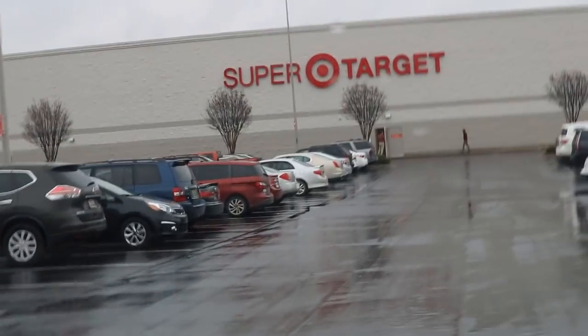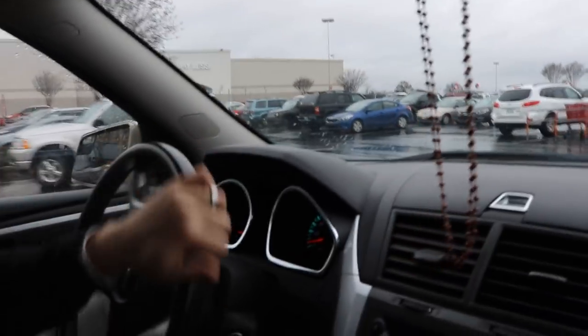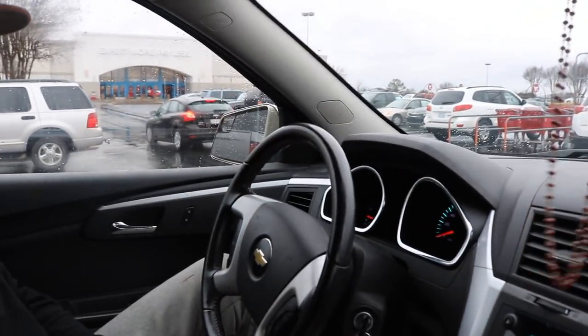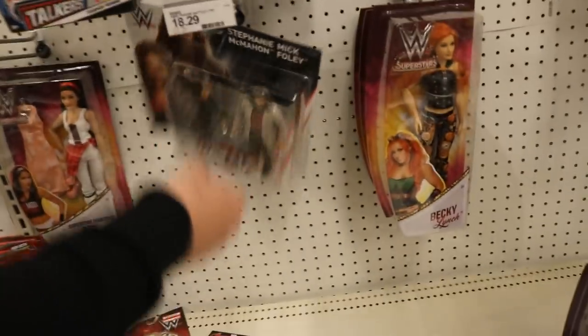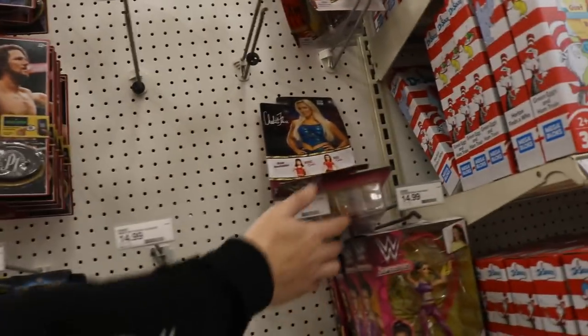Hopefully Target doesn't have squash and maybe they'll have some good stuff. Ladies and gentlemen — not even Tito Santana. We got the new battle pack here and some AJ Hasbros, but that's about it. Let me know in the comments if your area is as dry as mine.